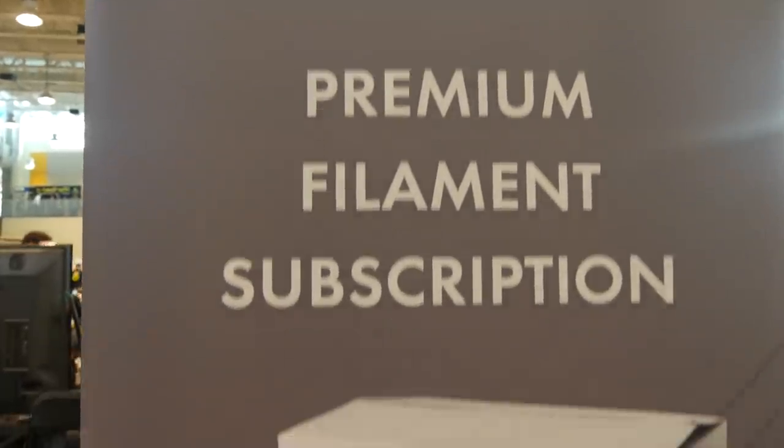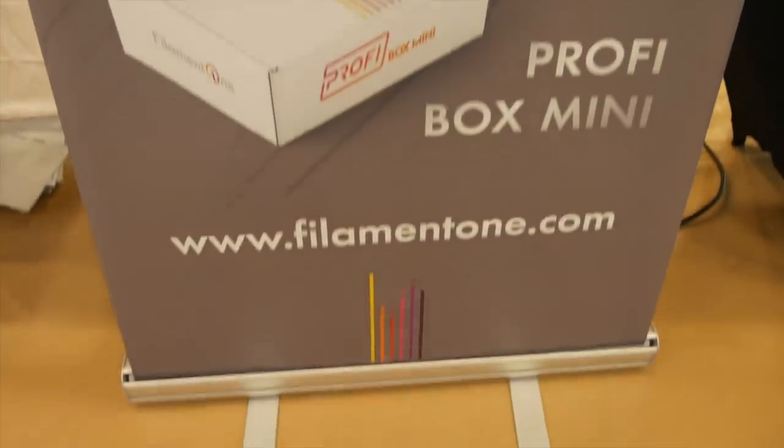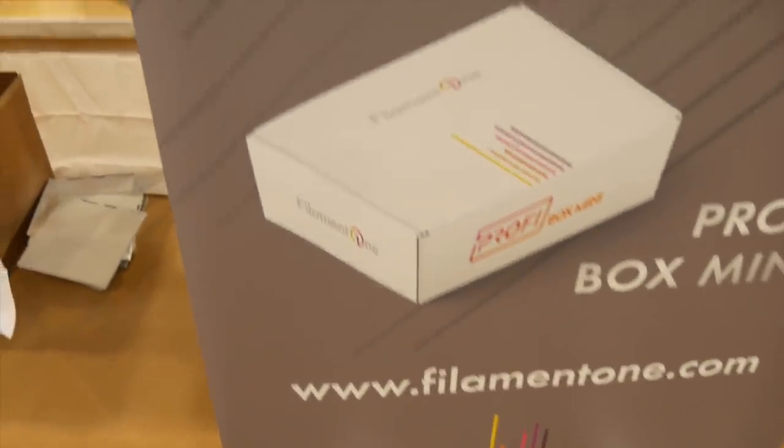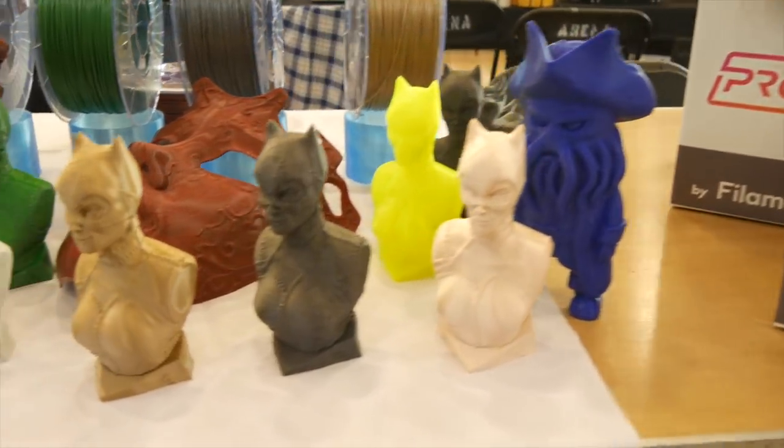This episode and my trip to Errf 2019 was sponsored by Filament One. Make sure you check them out at filamentone.com for all your 3D printing needs, including 3D printers, filaments, resins, subscription boxes, accessories, and much more.